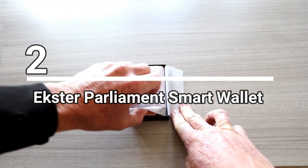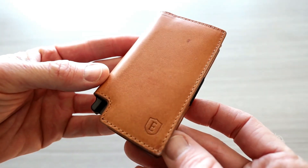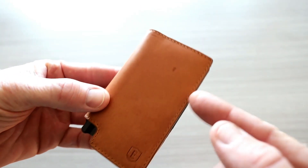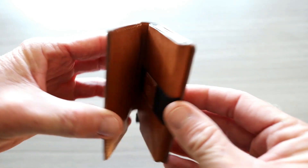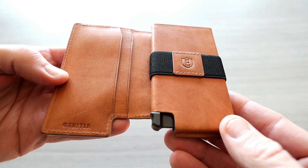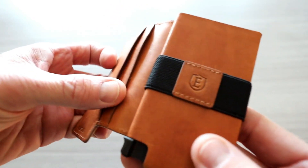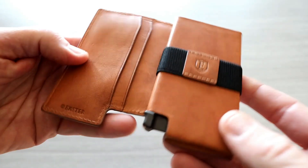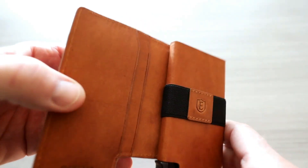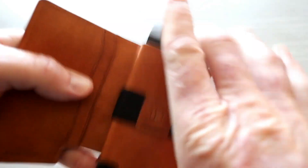Number two: the Extra Parliament Smart Wallet. Have you ever worried about identity theft or struggled with finding the right card in a chaotic wallet? Well, worry no more. The Extra Parliament Smart Wallet is here to revolutionize your everyday carry. With its RFID coating for added protection and a patented card ejecting mechanism, accessing your cards has never been easier. Crafted from premium leather, this sleek bi-fold wallet offers ample space for your cards, cash, and receipts.